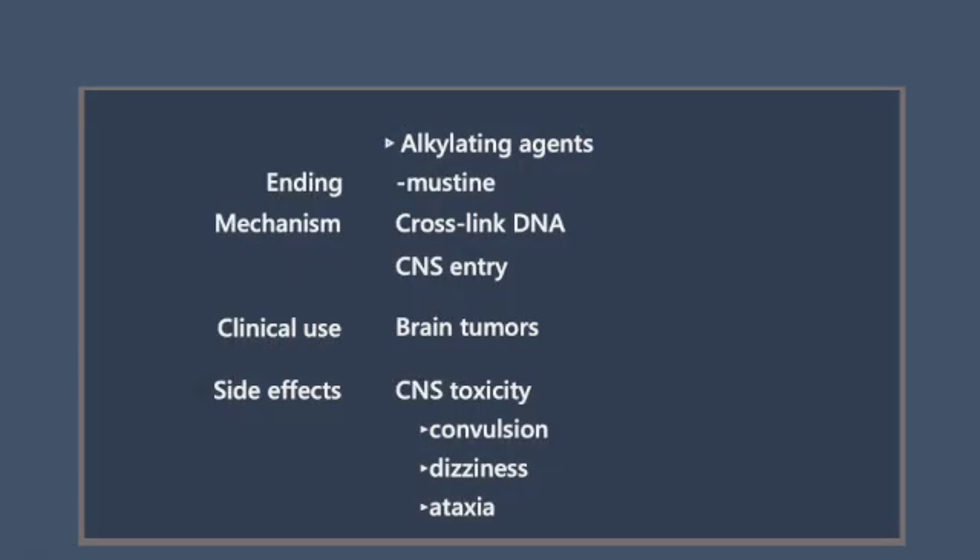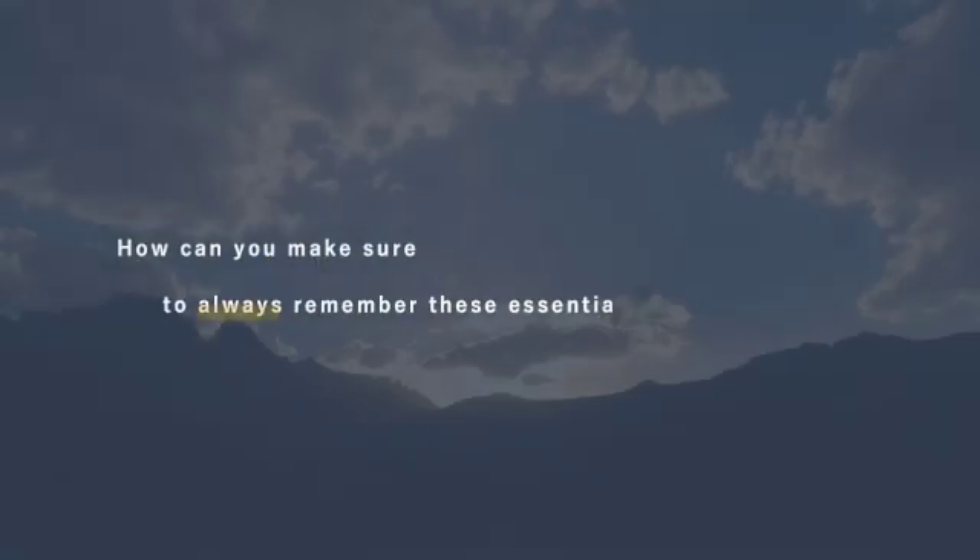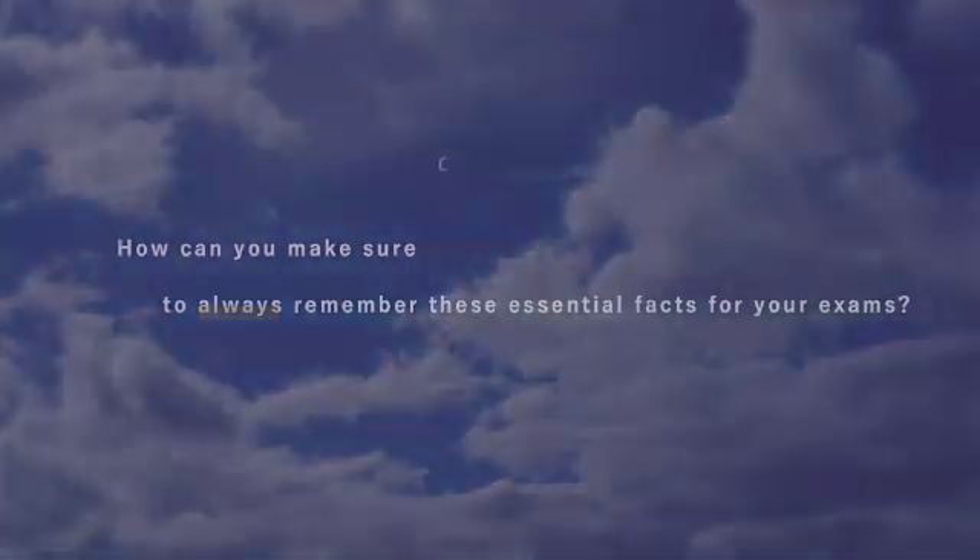The key point here is that nitrosureas can enter the central nervous system. Now, how can you make sure to always remember these essential facts for your exams? I'll show you.